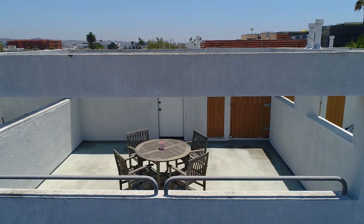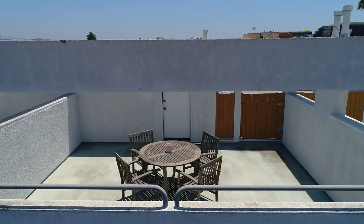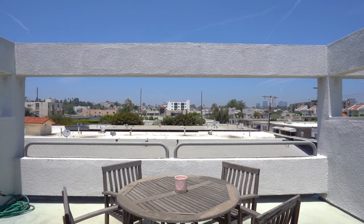The crowning feature on the third floor is the large private roof deck that offers expansive views of the city skyline.